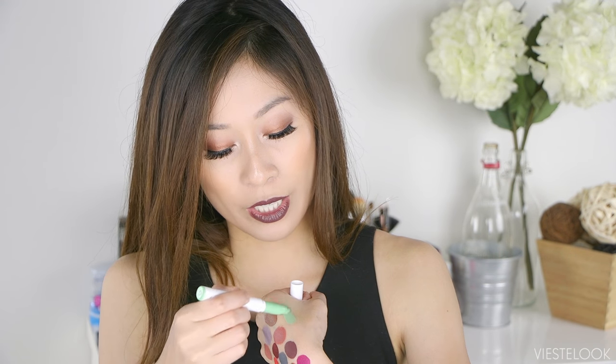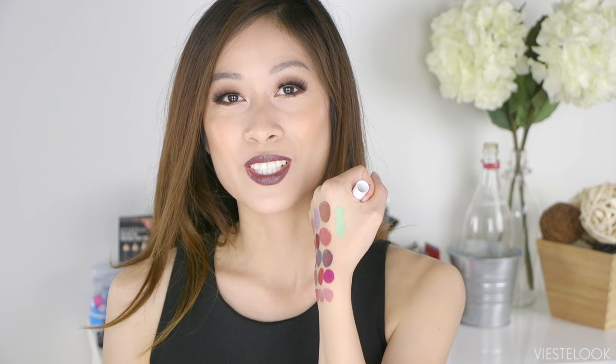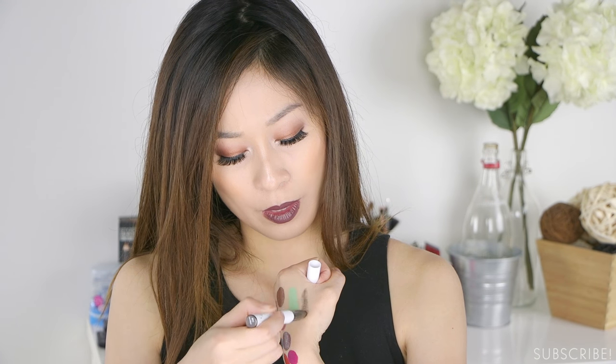Then I got two of the Lippy Sticks. One is called Charm, in their Satin formula. They have different formulas — glossy, satin, matte — and I really love their satin formula because it's much more hydrating. Charm is more like a party, festival type color. Next one is called Wet, in their pearlized formula, so it's more metallic-looking.